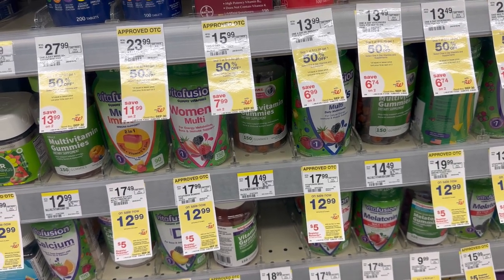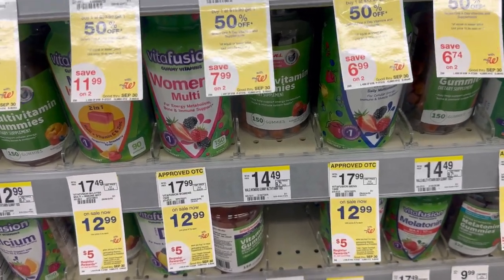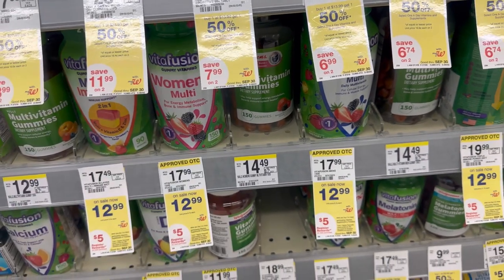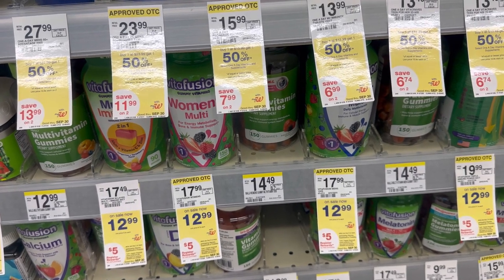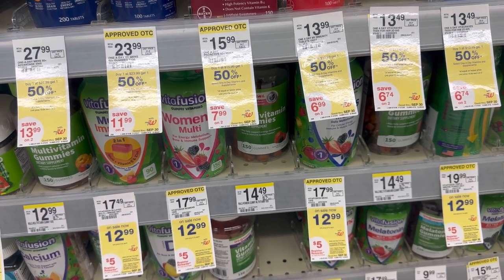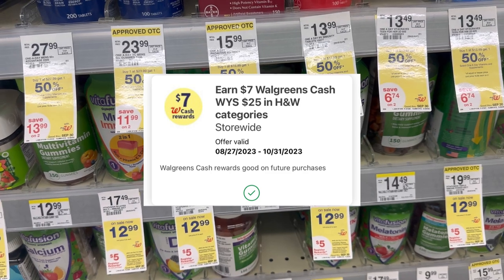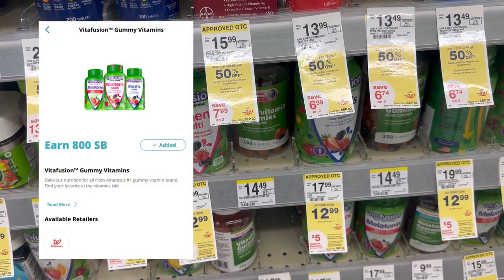The first deal is Vitafusion. These are on sale this week for $12.99, and if you buy two you receive a $5 store register reward. I also saw on Michelle of My Own Identity that there's another promotion: buy one, buy two get $5, and buy three get $9 register reward. The Vitafusion is also included in the spend $25 get $7 Walgreens cash on health and wellness, and there's a Swag Box offer for $8 back.